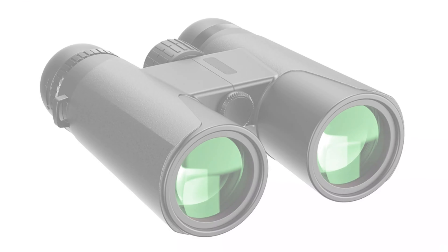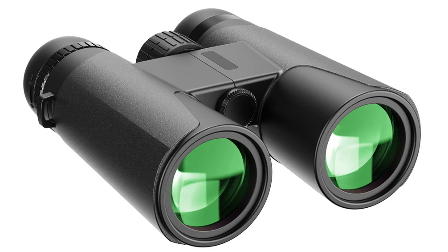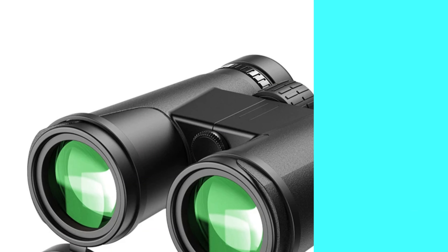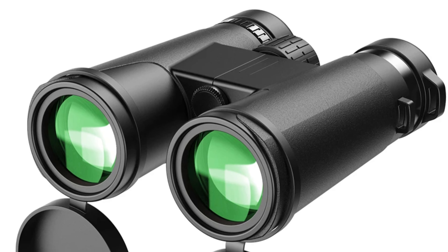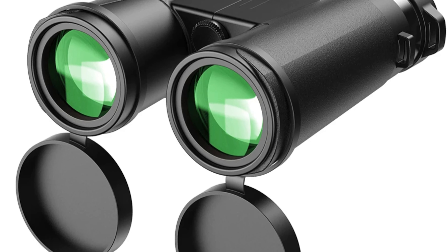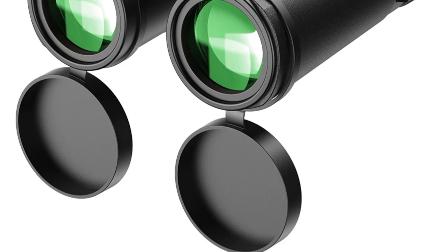The telescope's 10x magnification power provides an immersive experience for birdwatching and stargazing. The detach-focus system offers precise control over focal adjustments, making it suitable for users of all experience levels. The lightweight build of the Apexel RB10X42A is made from durable plastic material, making it an ideal companion for various outdoor activities.